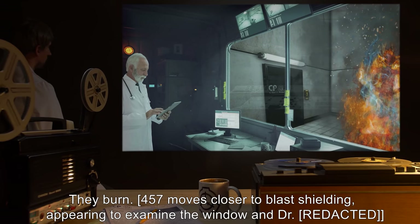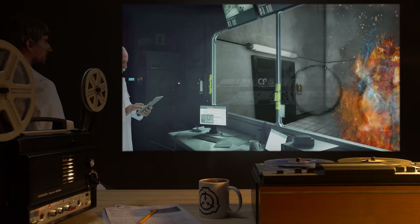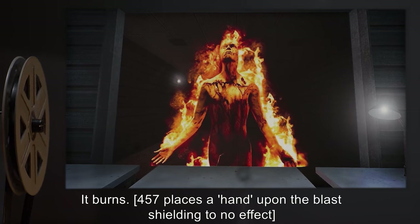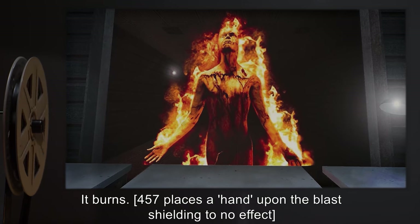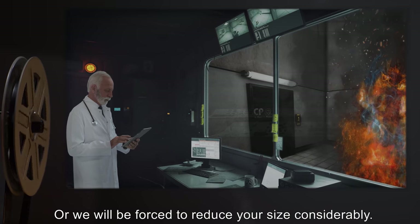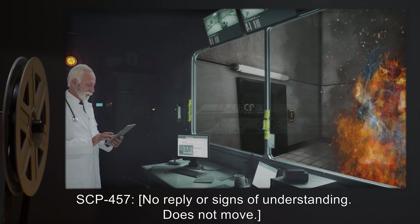Doctor: How do you feel about humans? SCP-457: They burn. [457 moves closer to blast shielding, appearing to examine the window and doctor.] Doctor: How do you feel about fuel? SCP-457: It burns. [457 places a hand upon the blast shielding to no effect.] Doctor: Please move away from the window, or we will be forced to reduce your size considerably. SCP-457: [No reply or signs of understanding, does not move.]